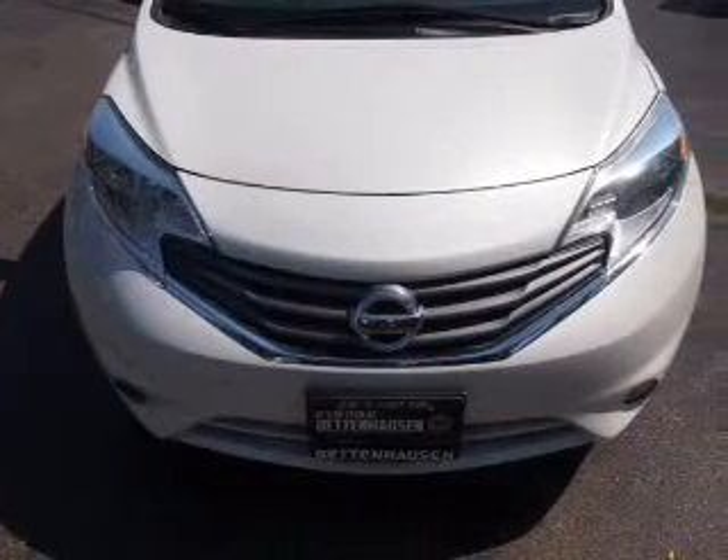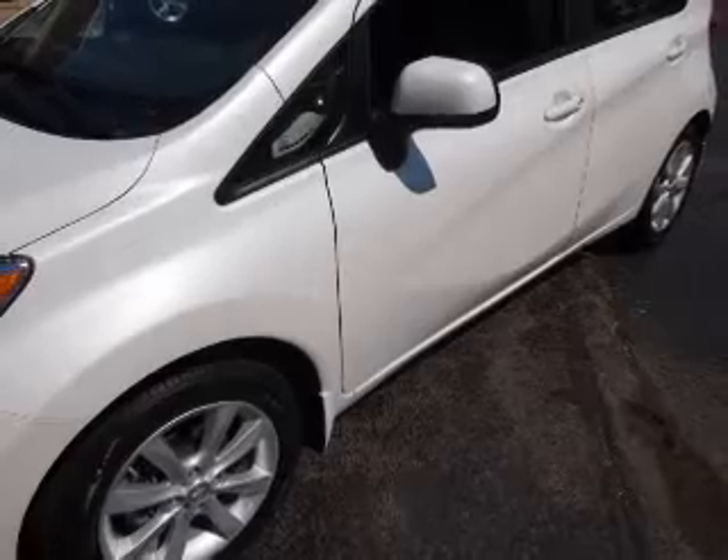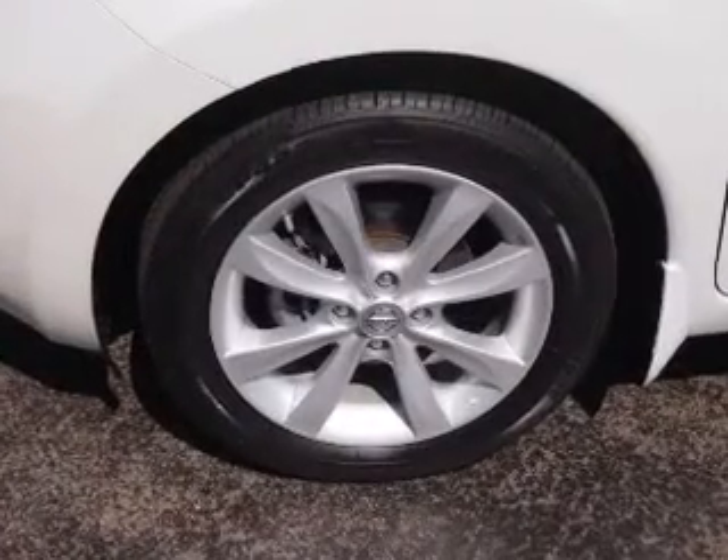Inside you'll find steering wheel controls, front airbags, side airbags, an adjustable tilt steering wheel, cruise control, air conditioning, power door locks, power windows, and AM FM stereo with a CD player.